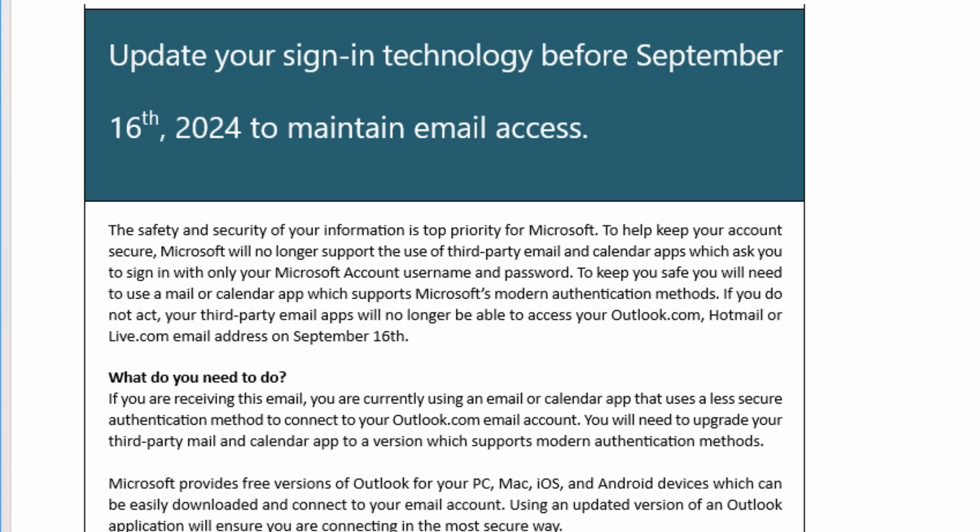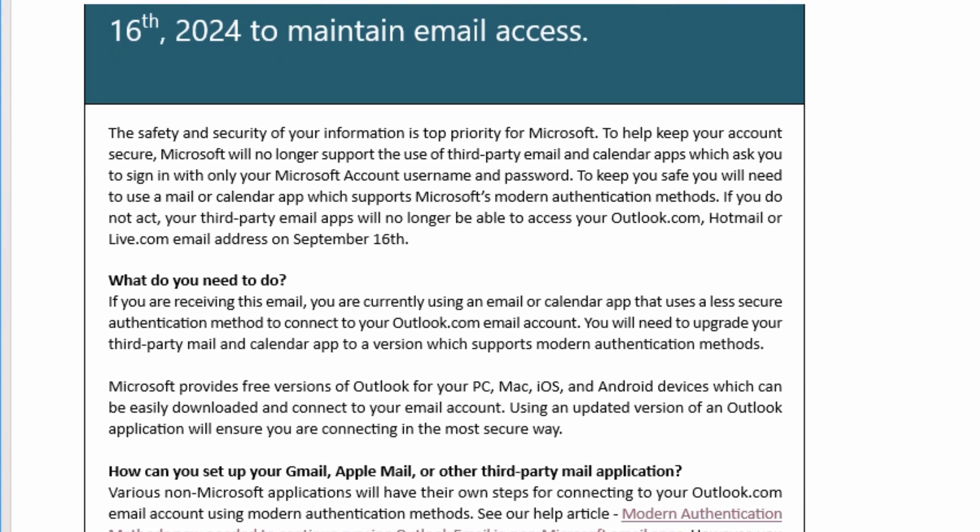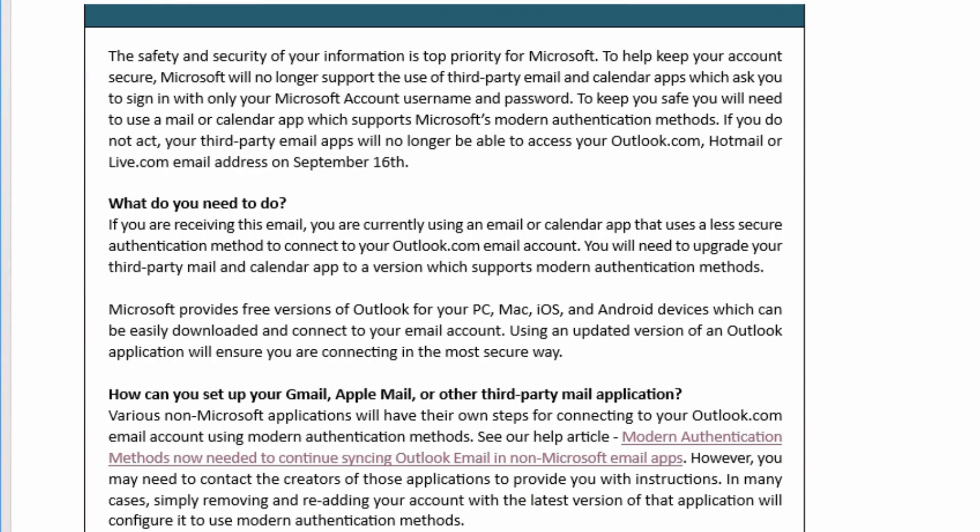The message tells you that you've got to update your signing information. Really it's the programs that you're using that are out of date and don't support the newest method of authentication. So you need to update the program and then update your account settings. Your account settings won't be able to be updated if the program is out of date, so you either need to update the program if it's possible, or replace it with something that is supported.